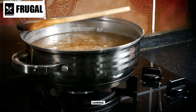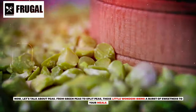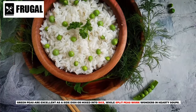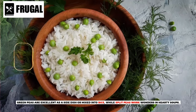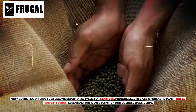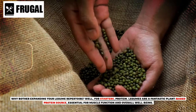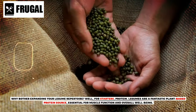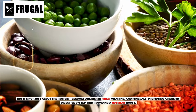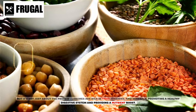Chickpeas are your culinary canvas. Now let's talk about peas. From green peas to split peas, these little wonders bring a burst of sweetness to your meals. Green peas are excellent as a side dish or mixed into rice, while split peas work wonders in hearty soups. Why bother expanding your legume repertoire? Well, for starters, protein. Legumes are a fantastic plant-based protein source, essential for muscle function and overall well-being. But it's not just about the protein — legumes are rich in fiber, vitamins, and minerals, promoting a healthy digestive system and providing a nutrient boost.